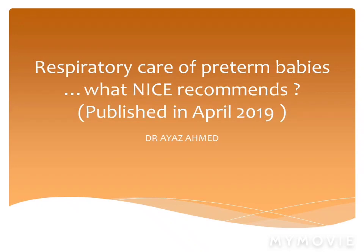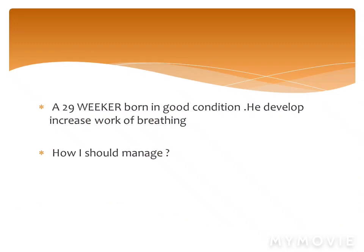Let's start with some clinical scenarios. For example, a 29-week infant born in good condition who develops increased work of breathing — the question is: how should I manage this baby?